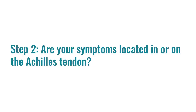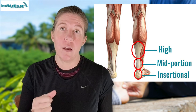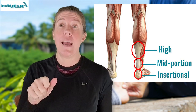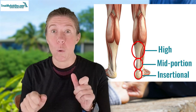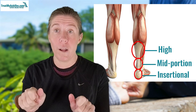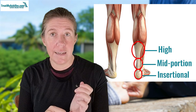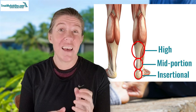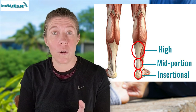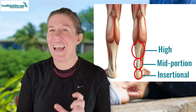Test number two is the palpation or PROD test. Remember, your pain and symptoms must be located on the Achilles tendon. For mid-portion Achilles tendinopathy, squeezing the tendon will feel more painful than the other side. Note that squeezing the Achilles even when uninjured can be sensitive, so always compare both sides. For insertional tendinitis, there'll be pain somewhere along the insertion. If you only have stiffness, that stiffness must also be located along where the tendon runs — if the pain or stiffness is in a different area, it may not be tendonitis.